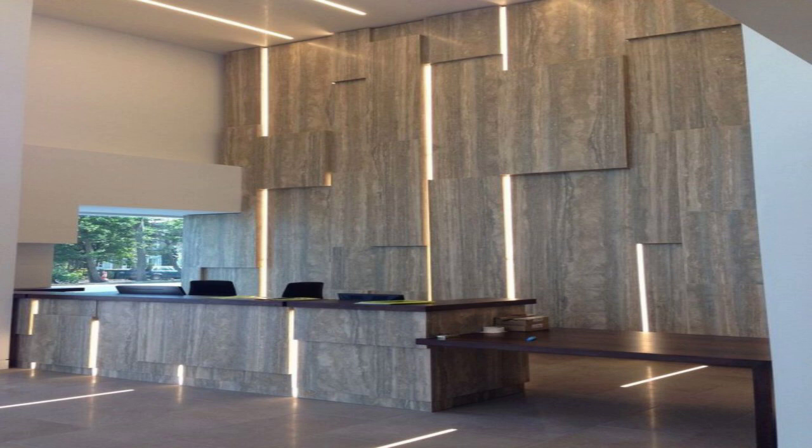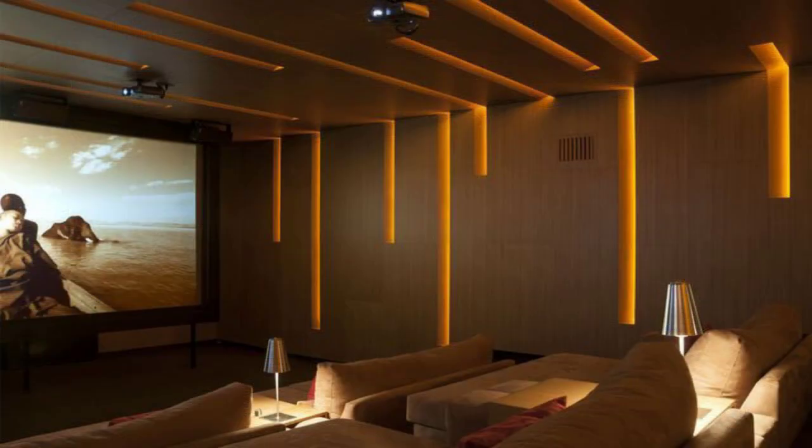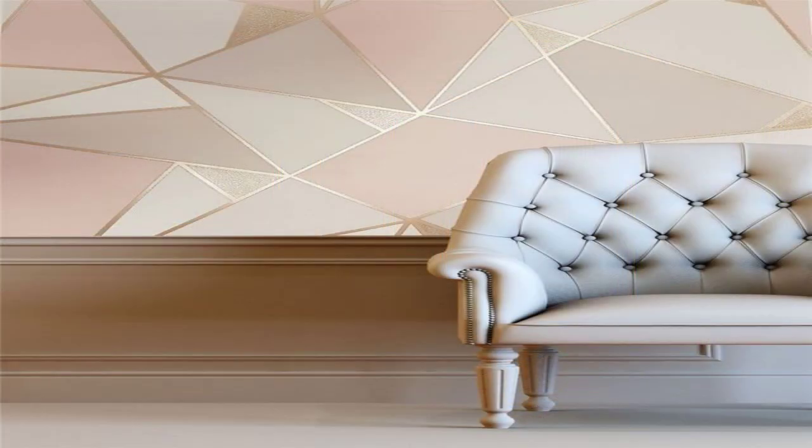Bring in plants. Plants don't just have to sit on the windowsill. Try hanging or wall-mounted planters to add a bit of nature to your space and life to your walls.